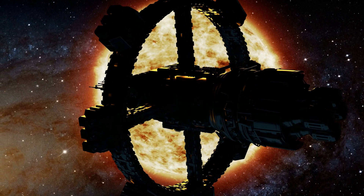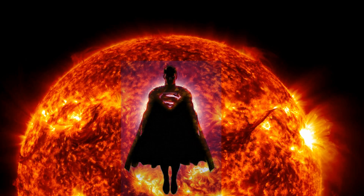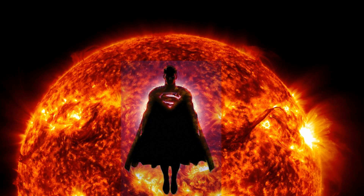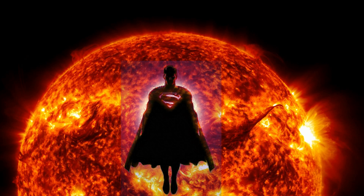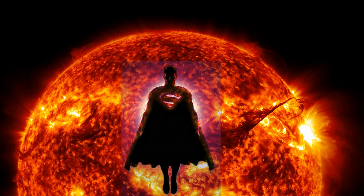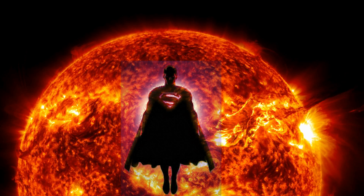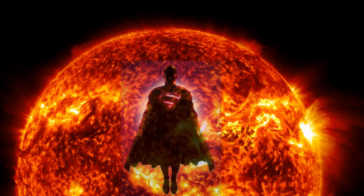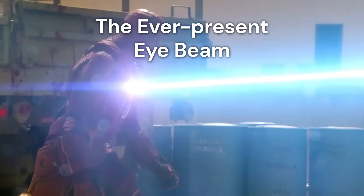When Superman dips into space for a quick recharge, he receives only about one-third more visible light. However, he'd receive significantly more x-rays, gamma rays, and cosmic rays, which Earth's atmosphere almost completely blocks. There are also some types of UV that are 100% blocked. Over his lifetime, the energy he absorbs and doesn't expend can be stored, as some storylines suggest. He can deplete these solar reserves by overusing his heat vision, though its depiction is often inconsistent.